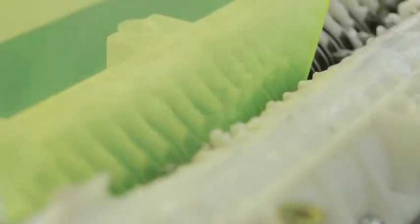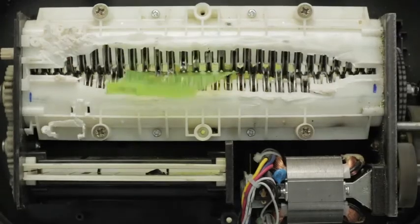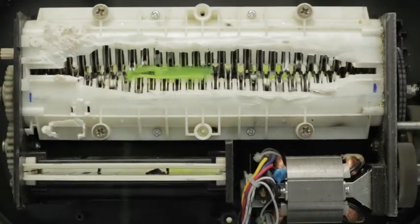We're a team of engineers and designers that take waste plastic, particularly polypropylene, and transform it into new products. Here we're using green video game cases. We use a hacked paper shredder to cut the plastic into small chips, making them easier to melt.